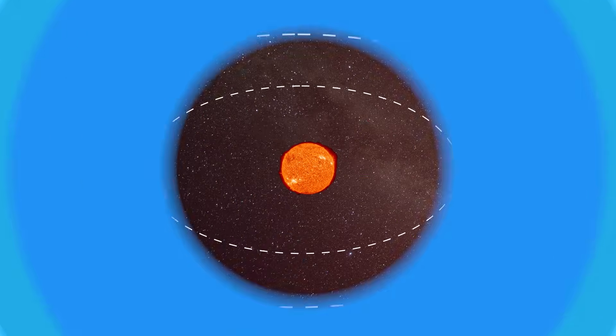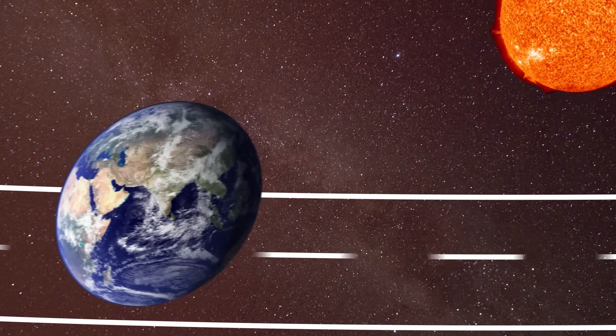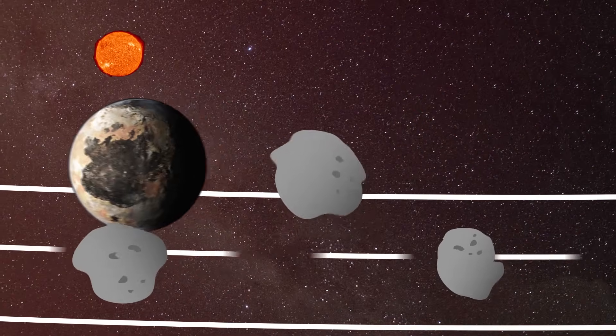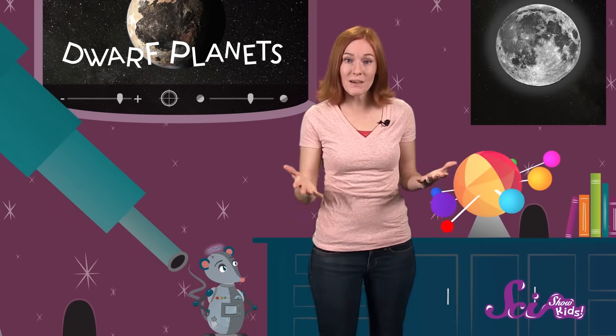dwarf planets' paths are full of lots of other stuff, like asteroids. Think of orbits around the sun as being like lanes on a highway. Regular planets have a lane pretty much all to themselves, but dwarf planets are always sharing their lanes with lots of other things moving around with them. So that's what makes a dwarf planet different from a regular planet — its size and the amount of stuff that's around it.